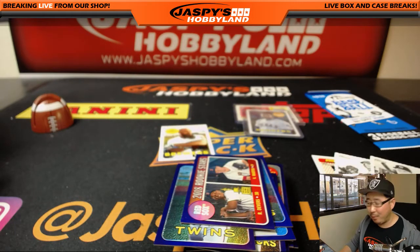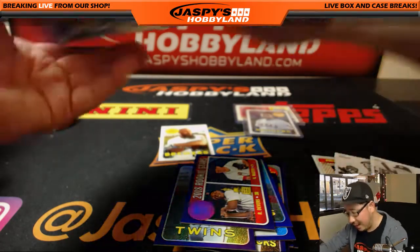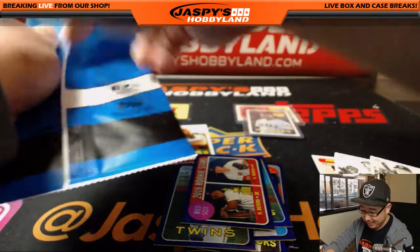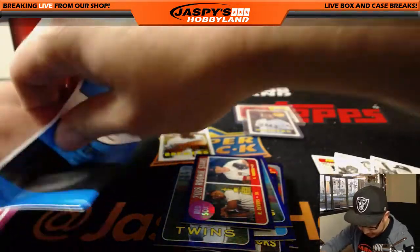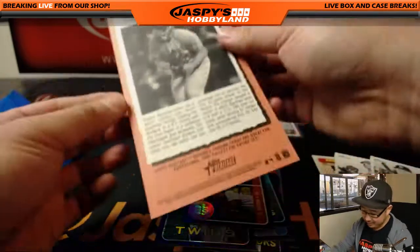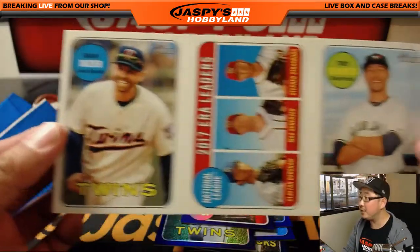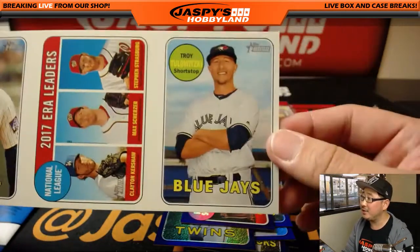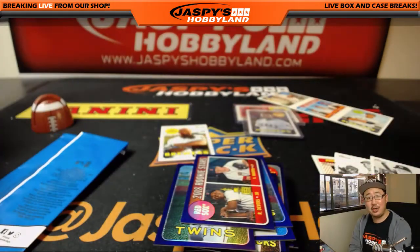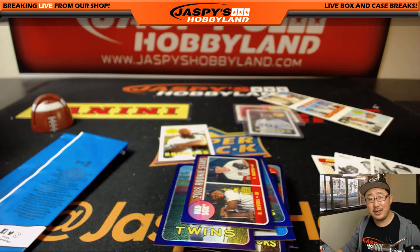There you have it — another great personal box of Heritage in the books. We still need to get that Otani! On the back got Brian Dozier, ERA Leaders, and Tulo on the front. And there you have it. Mark, thank you very much. Nice personal box. We'll see you next time, folks. Bye-bye.